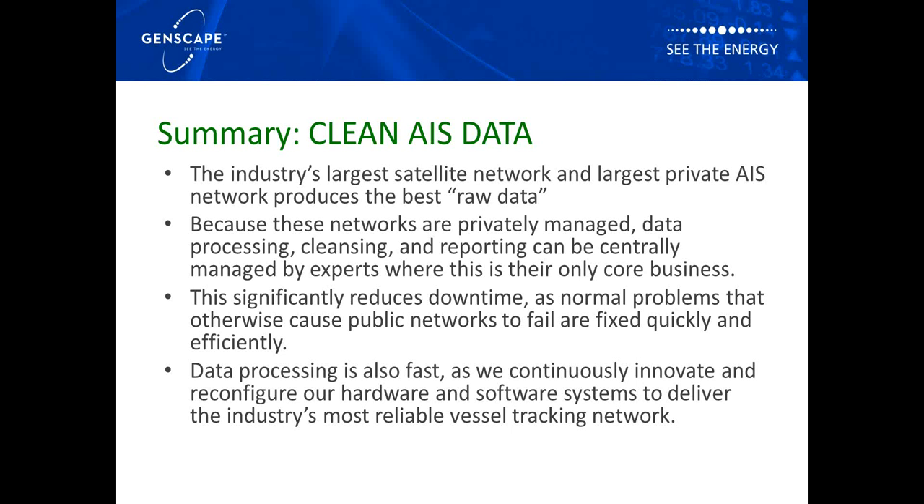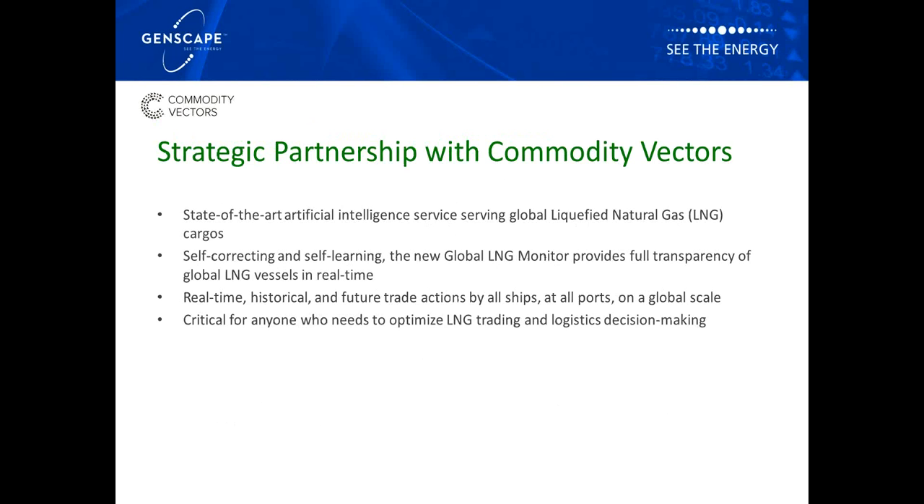I'd like to pass over to Matthew McDwyer from Commodity Vectors. My name is Matthew McDwyer and I am the CEO of Commodity Vectors. We're a London and Dublin-based company specialising in the further analysis of AIS data to provide additional tradable intelligence to the market. We are a strategic partner of Genscape and it is our joint intention to create data providing a complete and seamless picture of the global energy logistics chain.